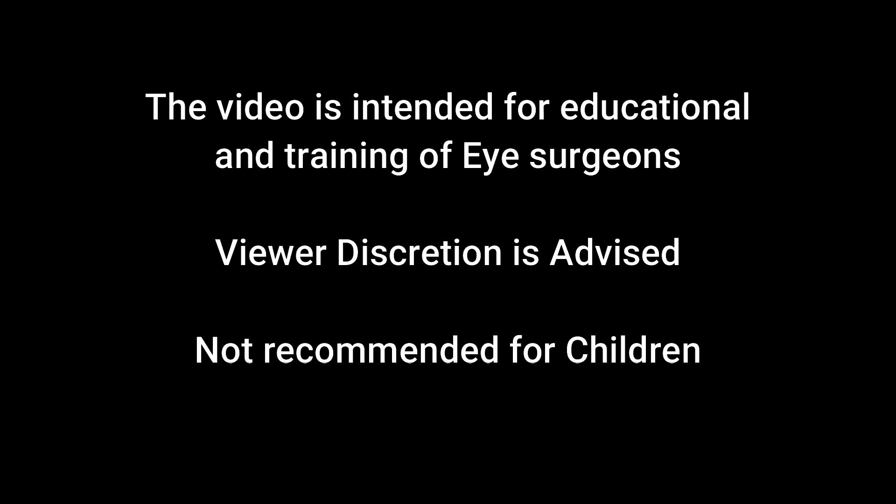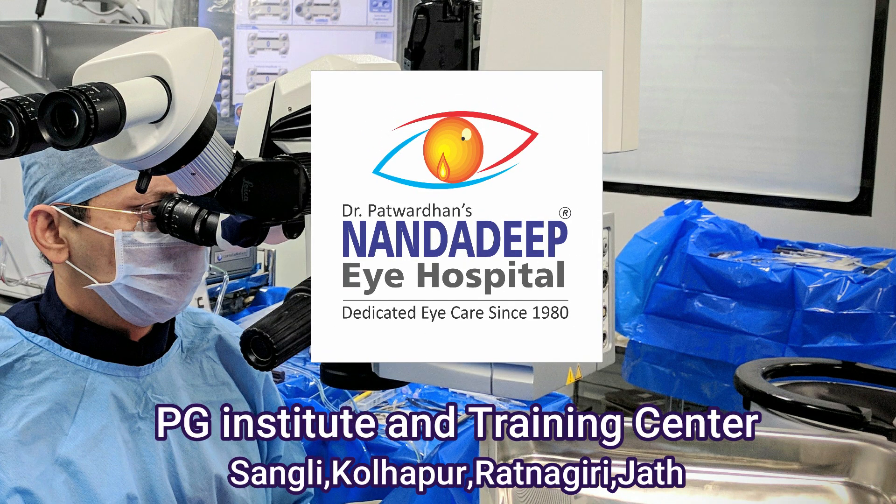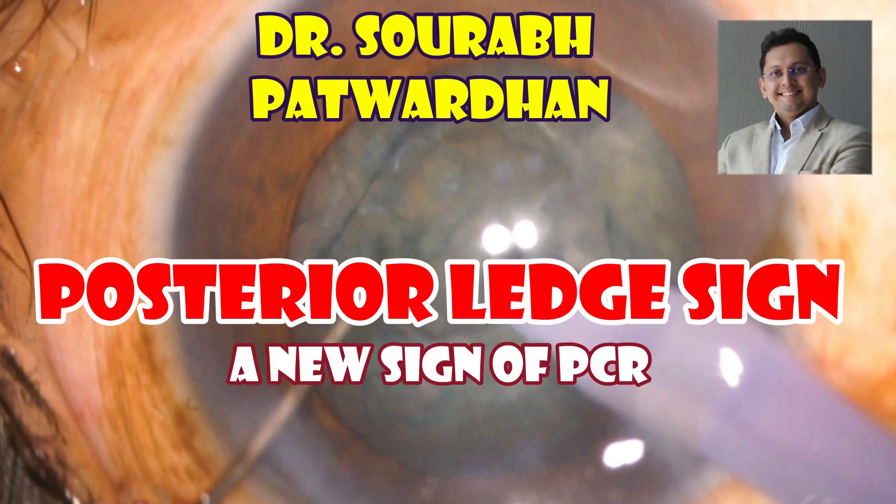This video is intended for educational and training purposes for eye surgeons. Viewer discretion is advised and it is not recommended for children. Hello friends, I am Dr. Saurabh Patwardhan from Nanda Deep Eye Hospital and PG Training Institute.